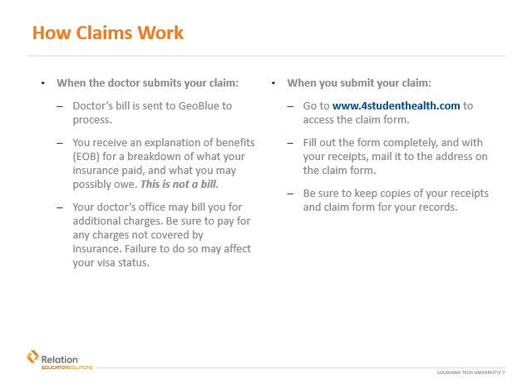The second method is that you may be asked to file the claim yourself. If so, you'll need a claim form which can be accessed from our website. Complete the claim form, attach all receipts, and mail it to the address on the form. Make sure to keep copies of all information before dropping it in the mail.